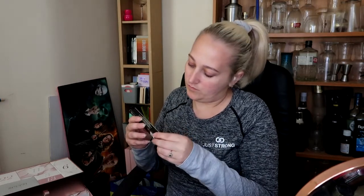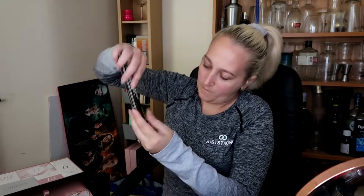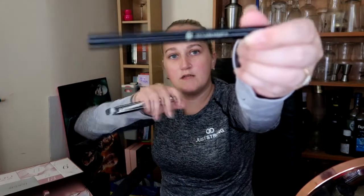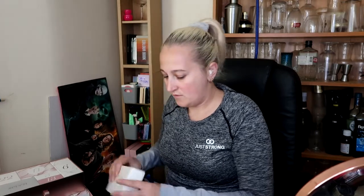Number two is a liquid liner - black liquid liner. I have a tendency to smell things. That's the name of the brand - I can't pronounce it, so don't bother asking me. They've got the little tissue paper in there as well. That's number two.